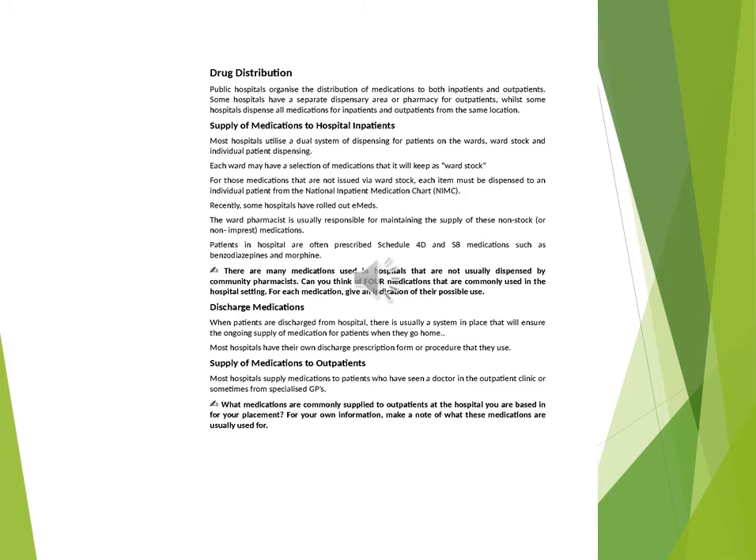Medication Reconciliation: medication reconciliation is the process of comparing the medication history with prescribed medications to ensure accurate and complete medication information transfer, with the aim of improving patient safety. It involves compiling the best possible medication history via a structured interview, confirmation of the medication history with at least one other source, or reconciliation with admission and discharge medication orders.